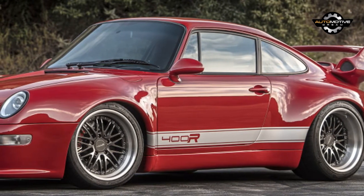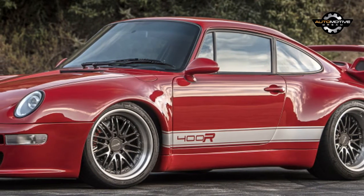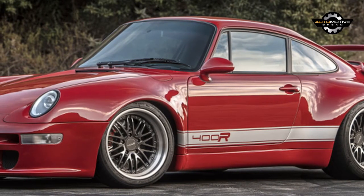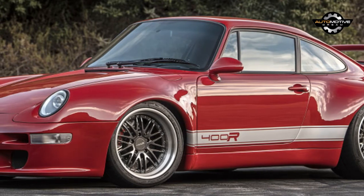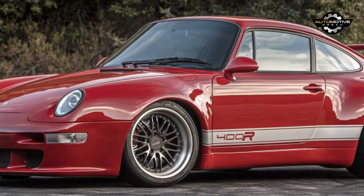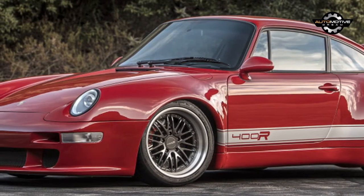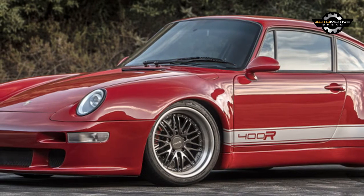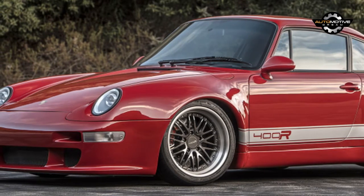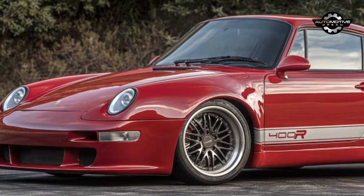The 18-inch 3-piece forged aluminum wheels are wrapped in Michelin Pilot Super Sport tires — 245/35/18 up front and 315/30/18 out back. Despite the wide tires, the car tracks straight and true with not even a hint of tramling. The 400R comes with custom-valved coilovers from KW Club Sport, RS uprights, and adjustable tie rods. Each car will be corner-balanced and aligned for each individual customer, with tons of man-hours devoted to meticulously tuning and refining the handling.